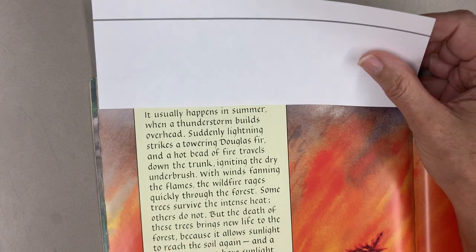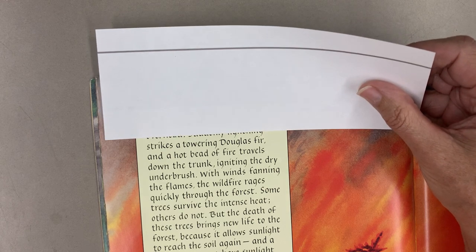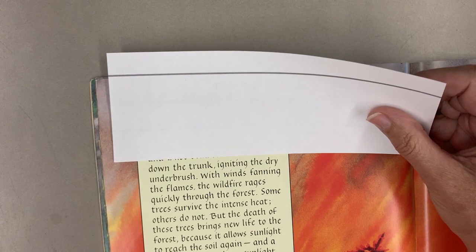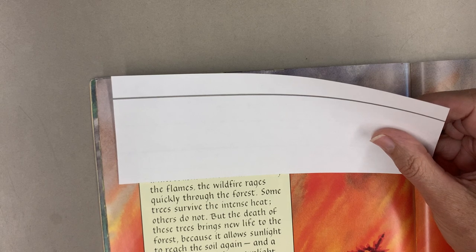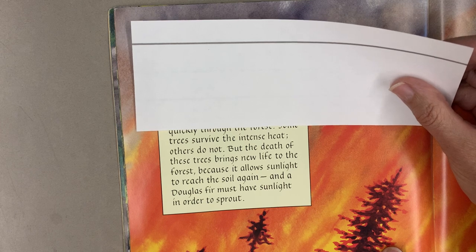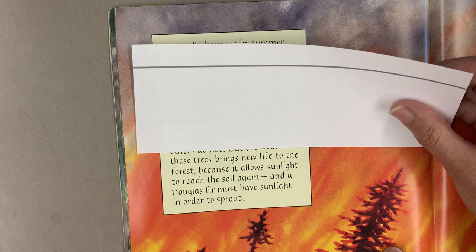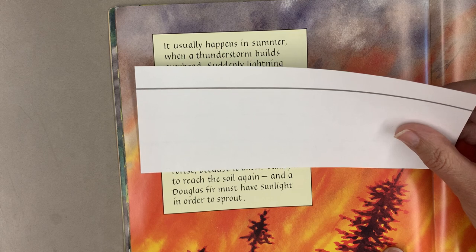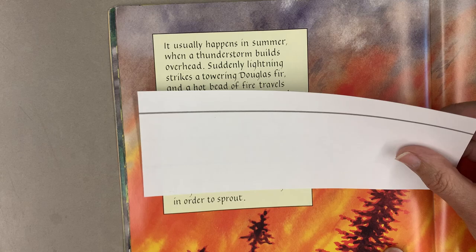It usually happens in summer when a thunderstorm builds overhead. Suddenly, lightning strikes a towering Douglas fir and a hot bead of fire travels down the trunk, igniting the dry underbrush. With winds fanning the flames, the wildfire rages quickly through the forest. Some trees survive the intense heat. Others do not. But the death of these trees brings new life to the forest because it allows sunlight to reach the soil again, and a Douglas fir must have sunlight in order to sprout.